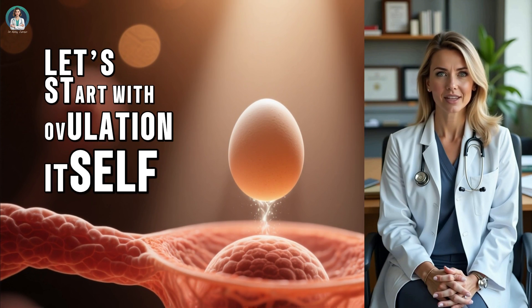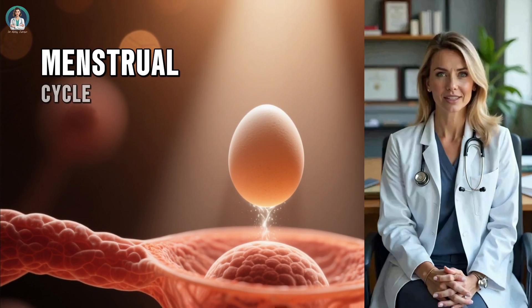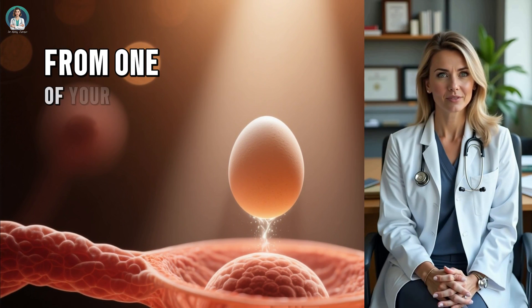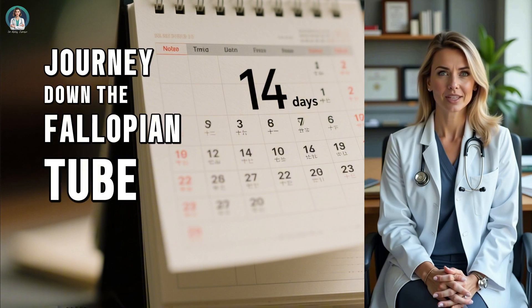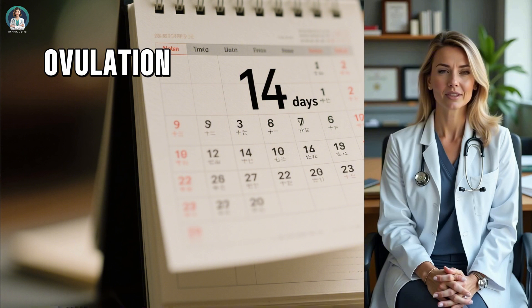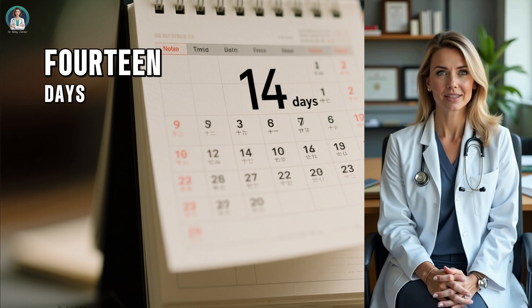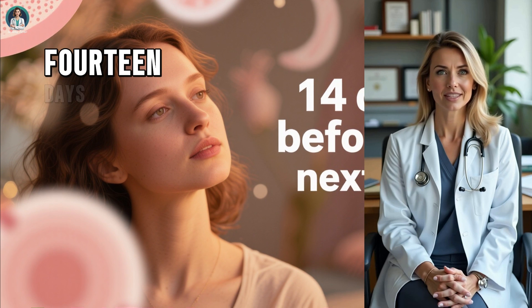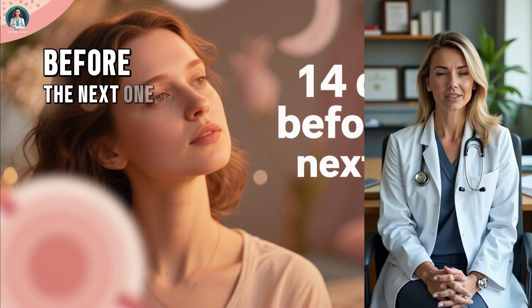Let's start with ovulation itself — the most critical event in the menstrual cycle. Ovulation happens when a mature egg is released from one of your ovaries and begins its short journey down the fallopian tube, waiting to meet sperm for fertilization. For most women, ovulation occurs approximately 14 days before their next period begins. That's a key detail — it's not always 14 days after your last period, but 14 days before the next one.